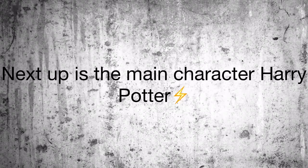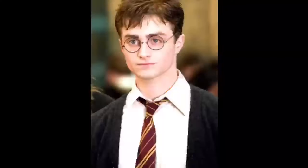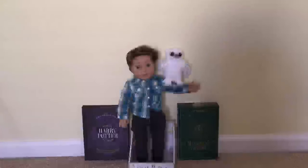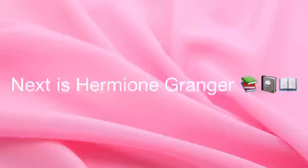Next up is the main character of the series, Harry Potter. This is what he looks like. And I only have one option for this — it is Logan. I mean, he looks like him. And he has Hedwig.